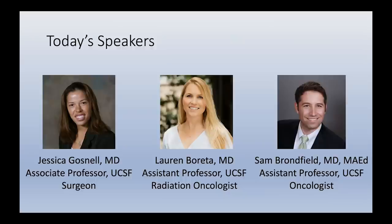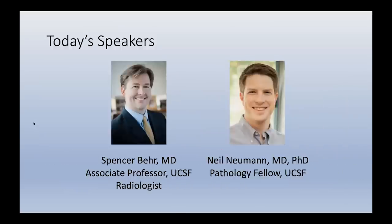I'm Sam Bronfield, a medical oncologist here at UCSF and one of the chairs of this course. My co-chair Dr. Aurora is not with us tonight but will be with us next week. I also want to reintroduce Dr. Spencer Baer, a radiologist at UCSF, and Dr. Neil Newman, a pathologist at UCSF. We will be hearing from them tonight.